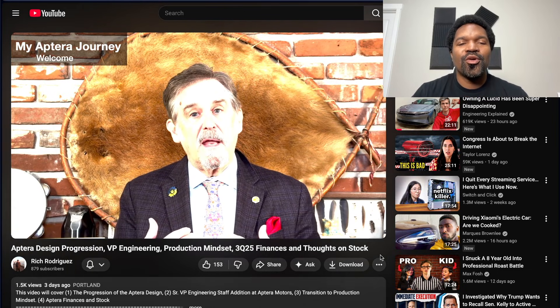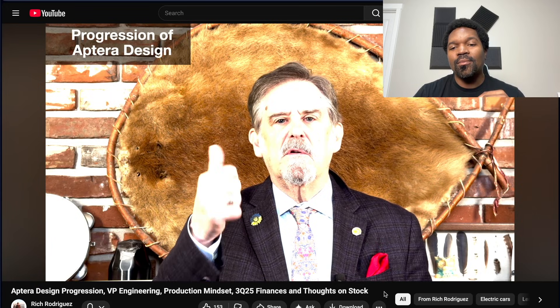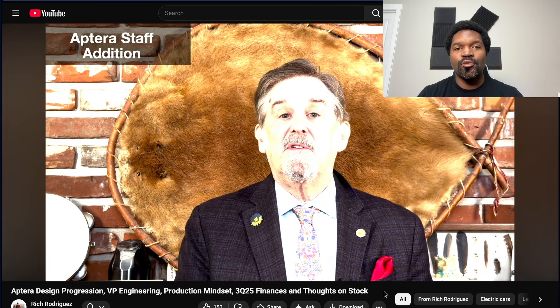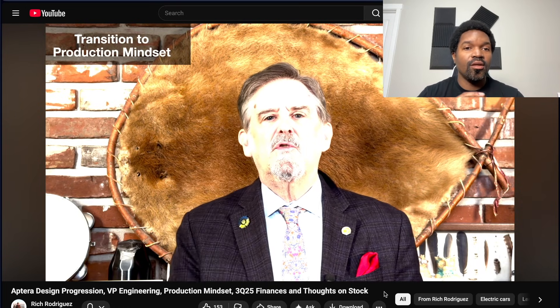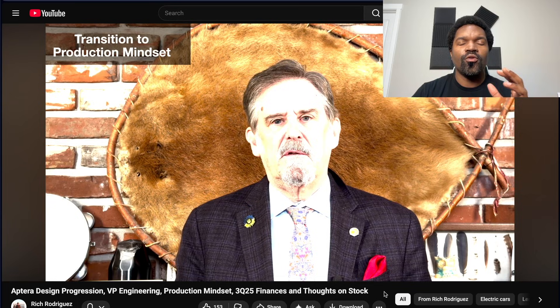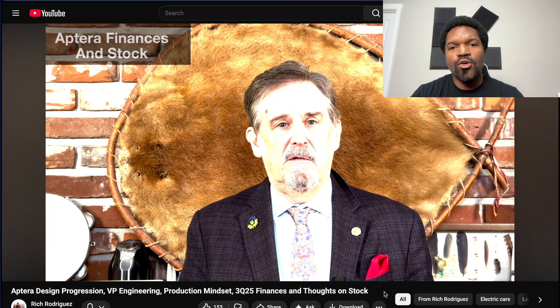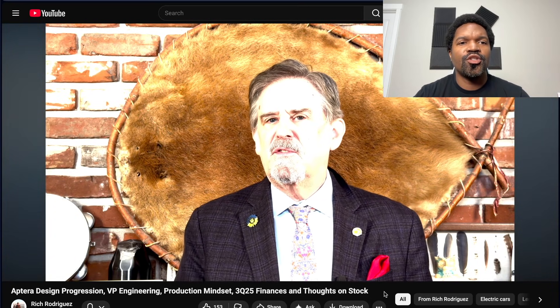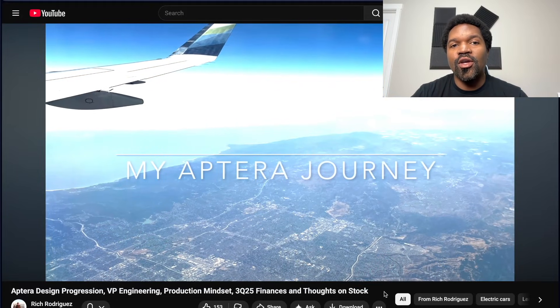Rich Rodriguez is the kind of person who is very meticulous in all that he does — I appreciate his videos very much. This particular video talks about the things Aptera has been up to recently, including information from the update. His predictions seem pretty solid, so I would say check this video out if you have the time.